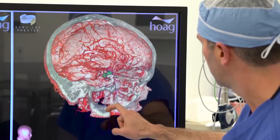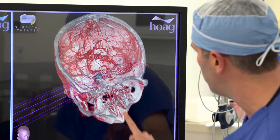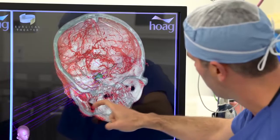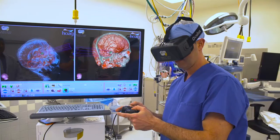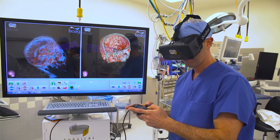Now with the advent of Surgical Theater, which is based on three-dimensional flight simulator technology from the F-16, it allows us to do a three-dimensional reconstruction of the image before surgery. This enables us to do an actual fly-through in virtual reality of the surgery before actually laying hands on the patient, dramatically increasing the margin of safety for these individual patients.